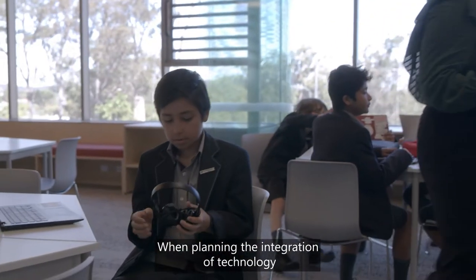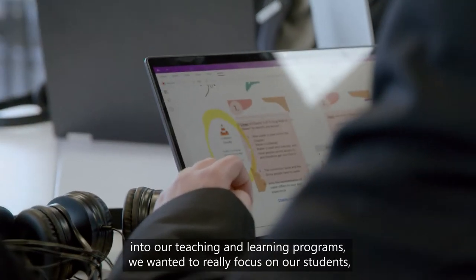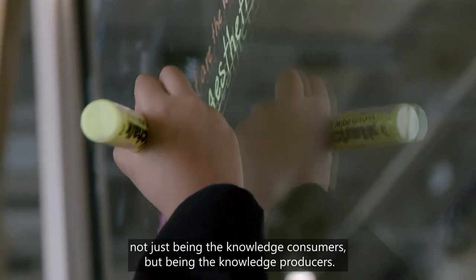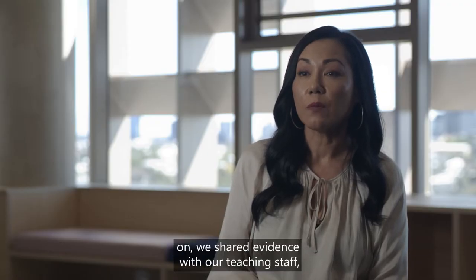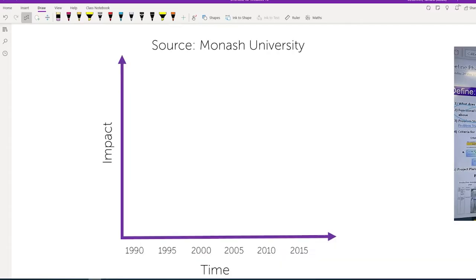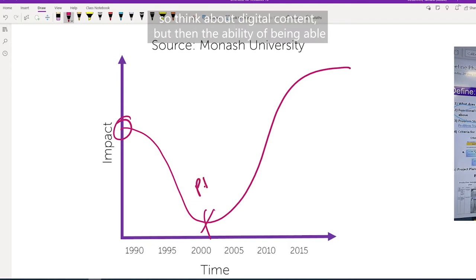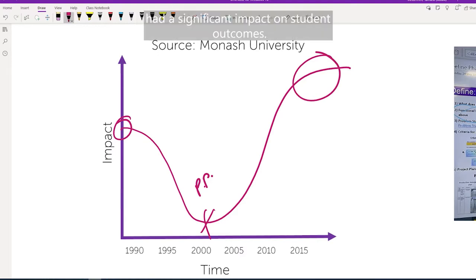When planning the integration of technology into our teaching and learning programs, we wanted to really focus on our students not just being the knowledge consumers but being the knowledge producers. Quite early on we shared a study from Monash University with our teaching staff, and the study showed that when you combine high fidelity and low fidelity inputs — so think about digital content but then the ability to draw and annotate on top of that — it had a significant impact on student outcomes.